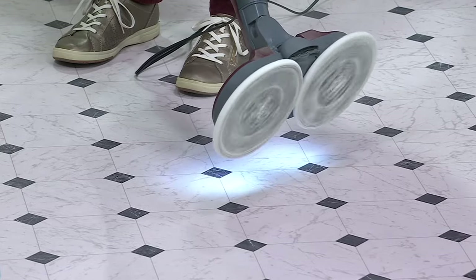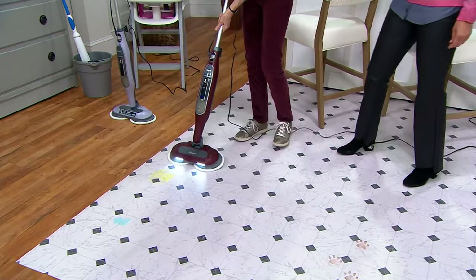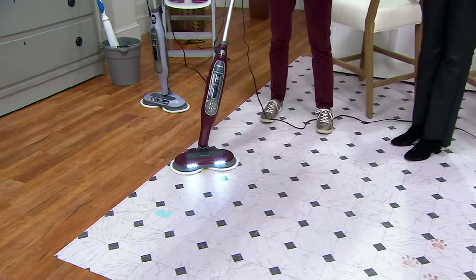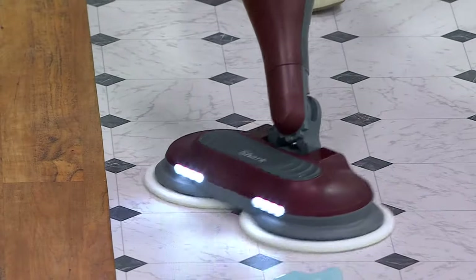These are really special pads — they're washable, they're really absorbent, and I'll show you that here with a couple of wet messes. So it's not just about stuck-on dirt. You can use this on spills, on accidents — some lemonade, some blue Kool-Aid.